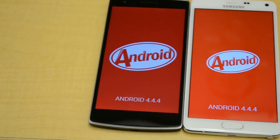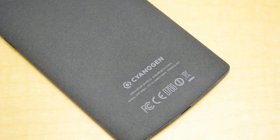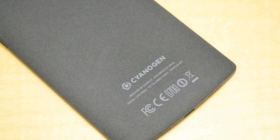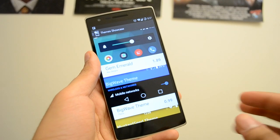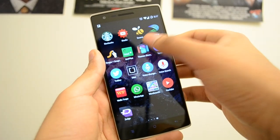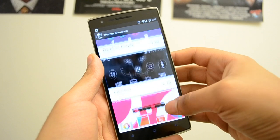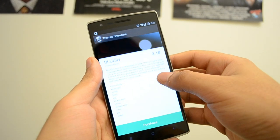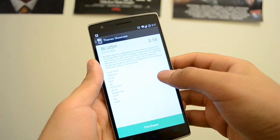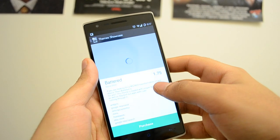Now both devices come with the latest Android 4.4.4, which is KitKat, but the OnePlus One has an extra trick up its sleeve — it's the Cyanogen mod. If you're unfamiliar with Cyanogen mod, it's basically a custom version of Android that gives you access to a lot more features and control over your phone. You have the freedom to add your own themes to make your OS look completely different, especially if you're someone who gets bored of their phone too fast.